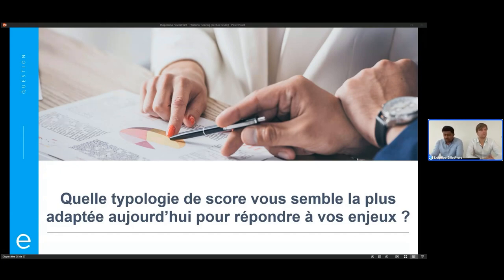C'est aussi notre rôle d'accompagner et de proposer la solution la plus adéquate. Proposer un score sur mesure juste pour le proposer, ça n'a pas grand intérêt. Si l'entreprise n'est pas suffisamment organisée pour accueillir ce type de méthodologie, on est en capacité de vous aiguiller au mieux dans la réponse à vos besoins. Je n'ai pas d'autres questions, donc on va terminer un peu en avance. Je n'ai plus qu'à vous remercier — merci Mathieu, merci Dino-Jean pour votre présentation, et merci à tous les participants pour leur présence ce matin.